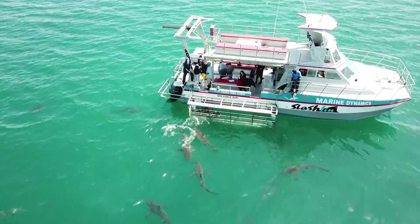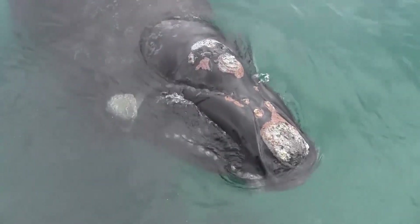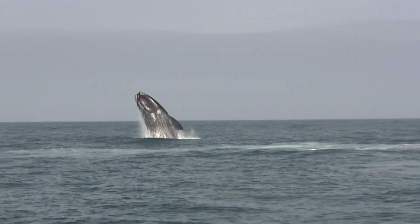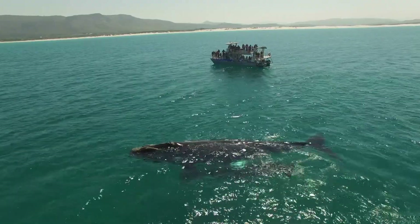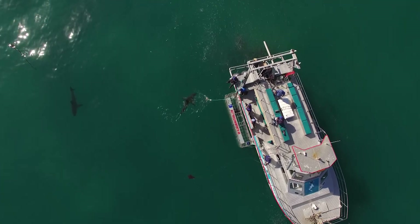Marine ecotourism is critical to the protection of the Dyer Island system which still, like many marine habitats, suffers a host of threats. It is rated as one of the best places in South Africa to embark on a marine safari, where you can not only see all the Marine Big Five in one boat trip, but can also dive with the iconic great white shark — something truly special to the South African coastline.